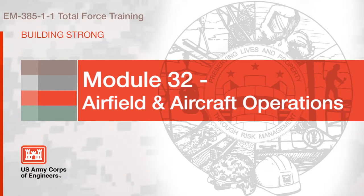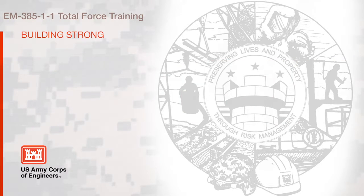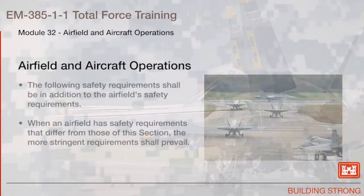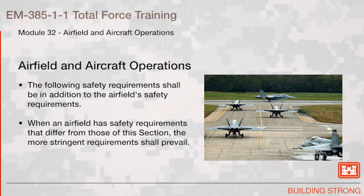Section 32: Airfield and Aircraft Operations. The following safety requirements shall be in addition to the airfield's safety requirements. When an airfield has safety requirements that differ from those of this section, the more stringent requirements shall prevail.